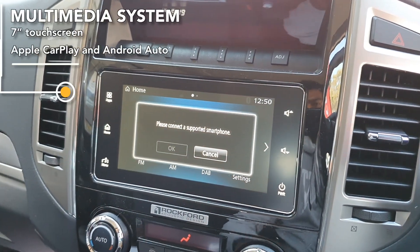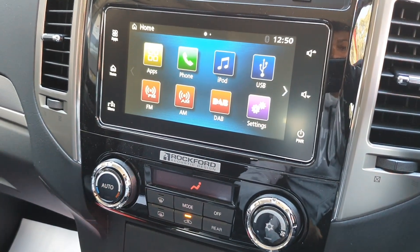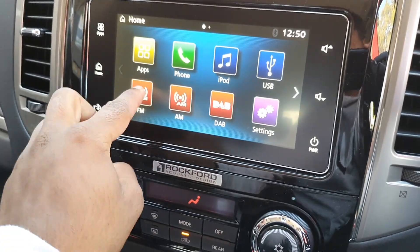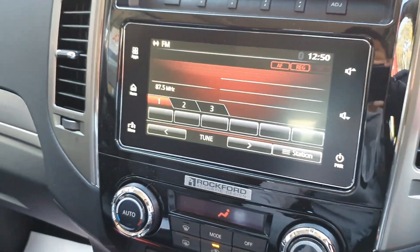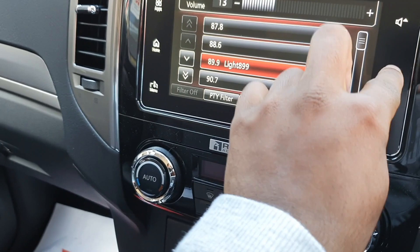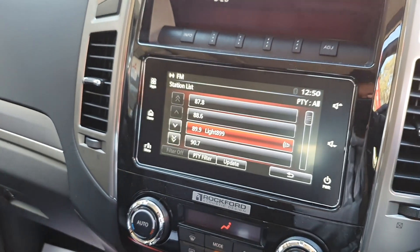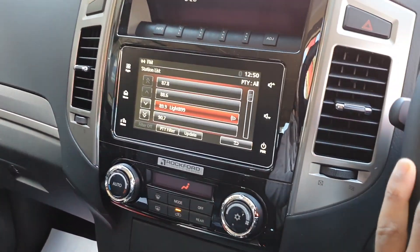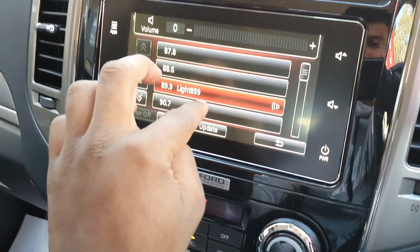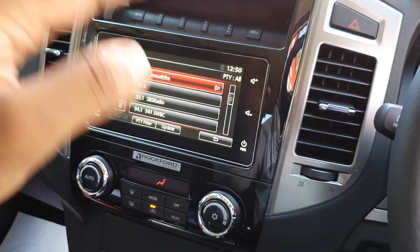There's an updated screen — I think they updated it a few years ago. You can connect Apple CarPlay and Android Auto, which is good. There's also DAB digital radio and FM. Testing the radio briefly — the stereo is actually pretty good. I'm going up and down with the volume to avoid copyright issues, so I do apologise for that.